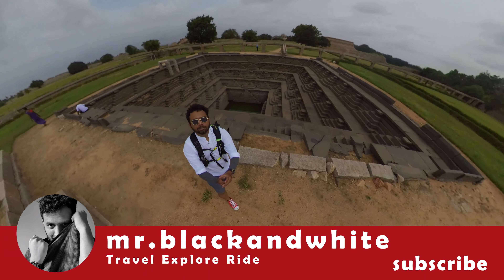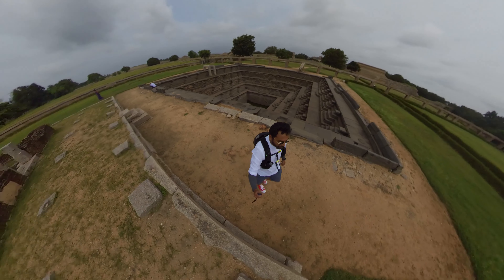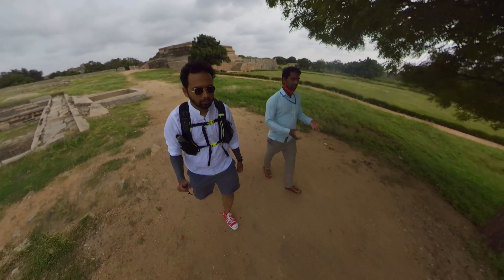Let's wrap up this video. How did you feel about Hampi Day 2? Please tell us in the comment section. See you in the next video. Tab tak is video ko like kijiye, share kijiye, and subscribe kijiye. Thank you.